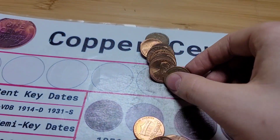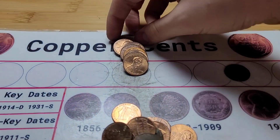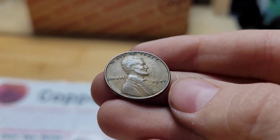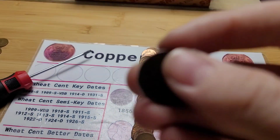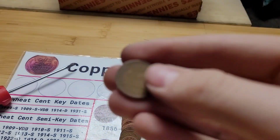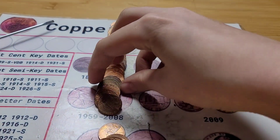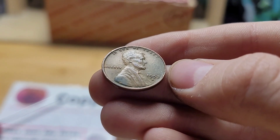Roll fourteen has two finds: first a wheat penny from 1955 Denver, and then the ender was another wheat penny from 1941. Roll fifteen has three wheat pennies: the first from 1947 Denver, the second from 1926, and the third from 1953 Denver.